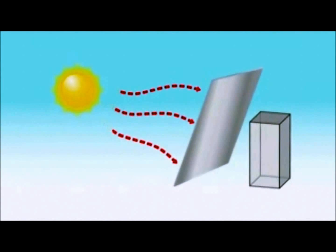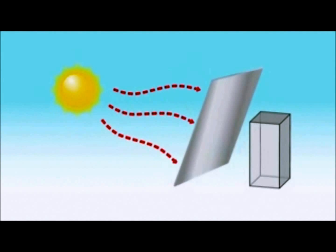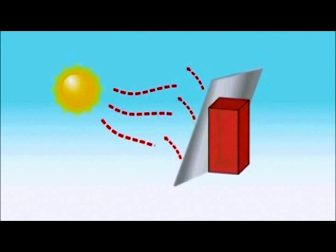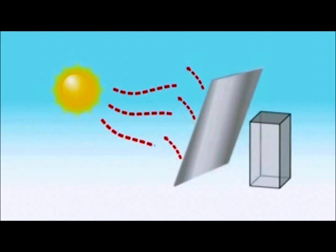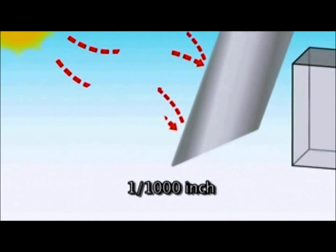Radiant barriers work in the infrared portion of the heat spectrum mentioned earlier. It is important to understand that a radiant barrier is a surface effect — that means we must have air on one side for it to work. If you have something come in physical contact with any radiant barrier, it just becomes a conductive layer and the heat passes right through.